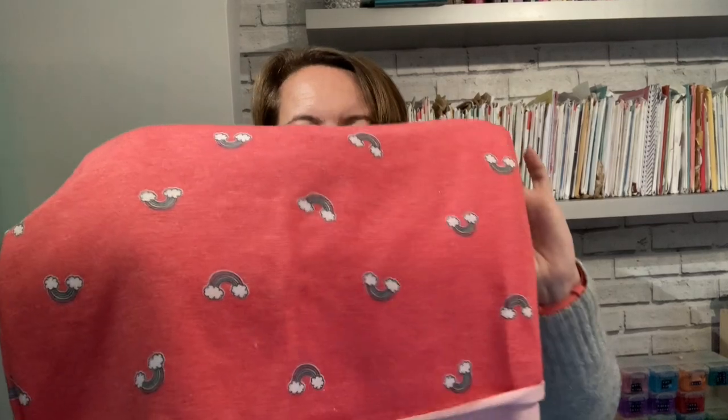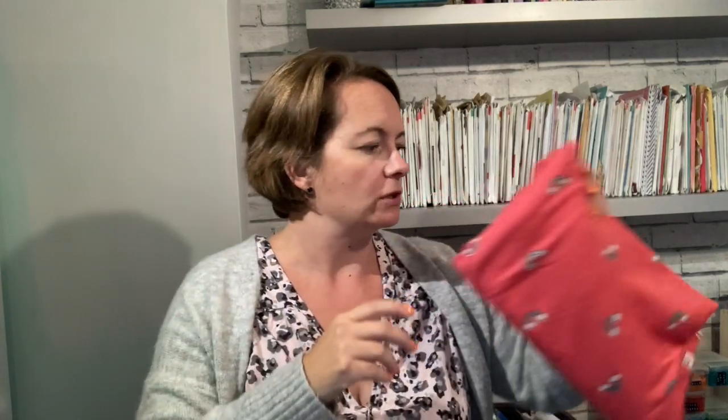The next one is a coral rainbow viscose jersey and oh my god, it's so soft. This will probably be some form of t-shirt. I love rainbows and I think this would make a lovely super-soft t-shirt — probably another Tab of the Tea. I'll make that up quite soon because it's just super cuddly, you just want to sit there and stroke it.